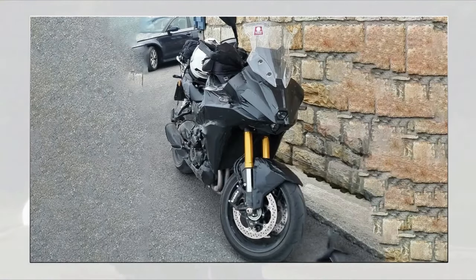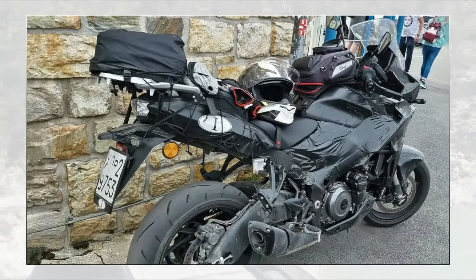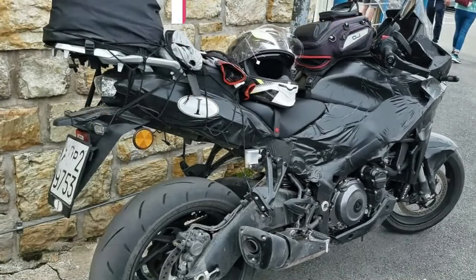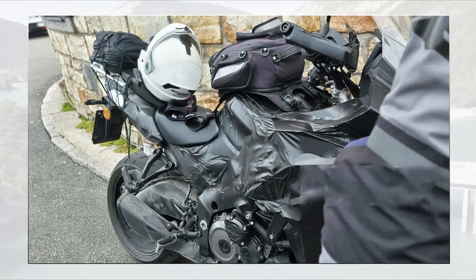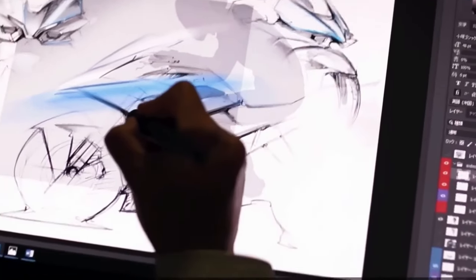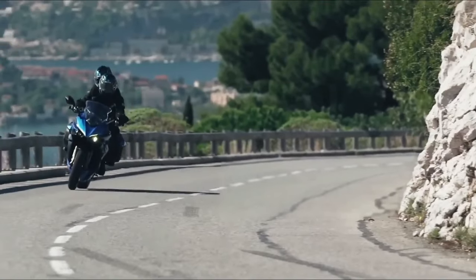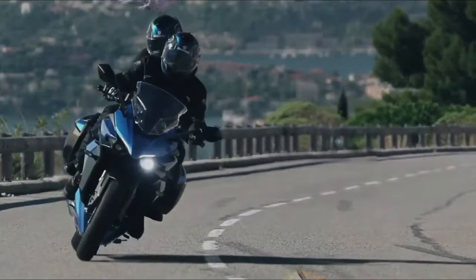Suzuki has tweaked the riding posture as well. Both the rider and pillion saddles boast thicker padding than the GSX-S 1000, while the handlebar now rests on a new riser. Along with mid-set footrests, this should ensure a sporty yet comfortable sitting position. The new tourer will have a seat height of 825 mm — 15 mm more than its naked sibling — a figure confirmed in Suzuki's trademark filings. Once aboard, riders will be greeted by a TFT instrument cluster.